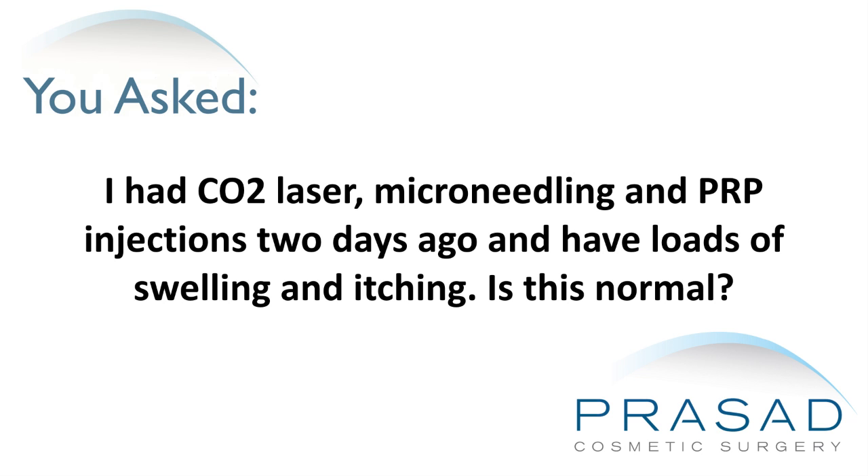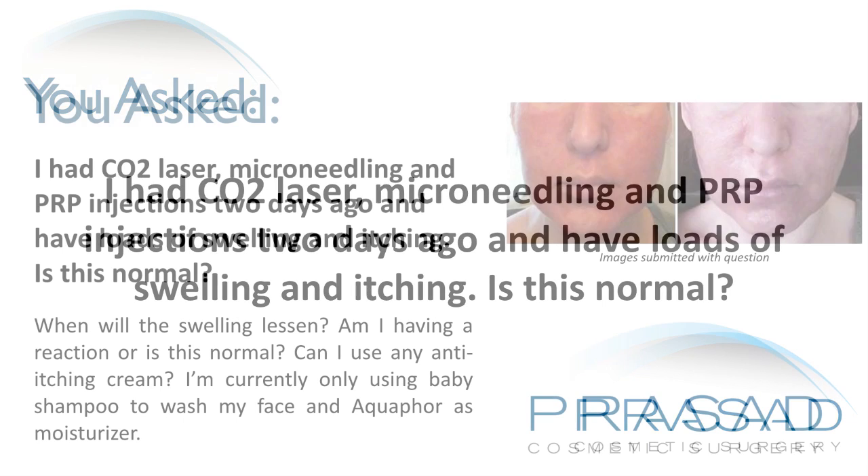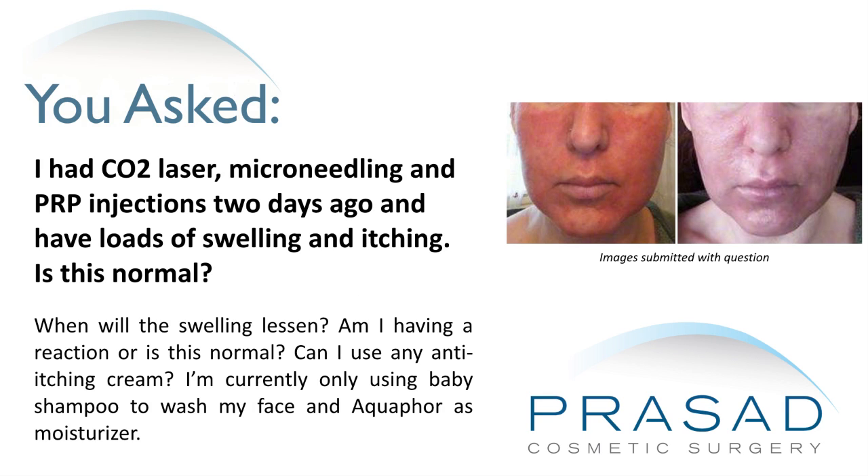I had CO2 laser, microneedling, and PRP injections two days ago and have loads of swelling and itching. Is this normal? When will the swelling lessen? Am I having a reaction or is this normal? Can I use any anti-itching cream? I'm currently only using baby shampoo to wash my face and Aquaphor as a moisturizer.